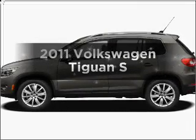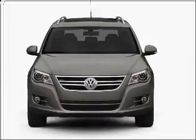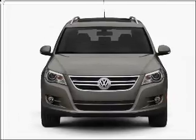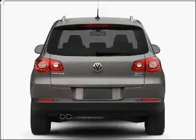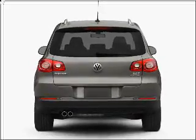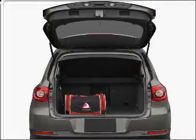Imagine yourself in this 2011 Volkswagen Tiguan. If you're looking for an automobile with great attributes, look no further. With an efficient four-cylinder engine that responds smoothly to its six-speed automatic transmission, premium wheels give a more luxurious look. Brake safely with the anti-lock braking system.